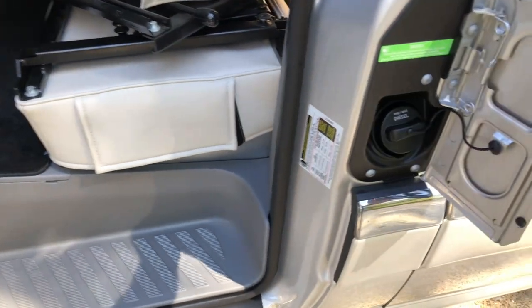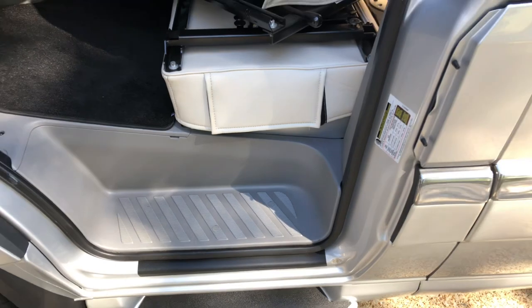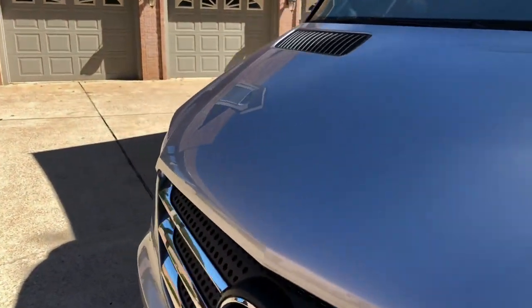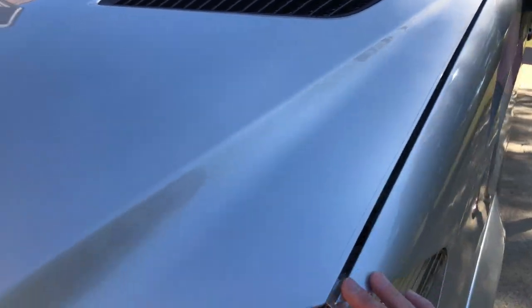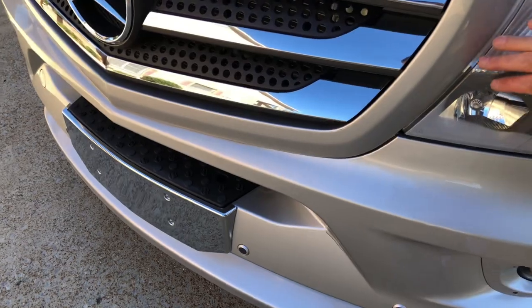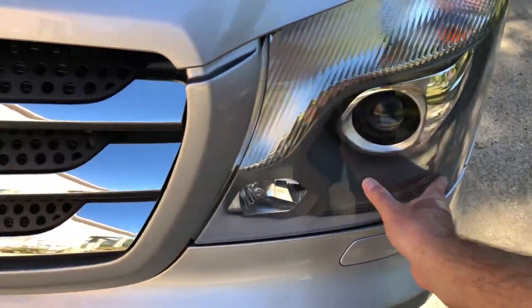That's where you fuel — it holds 24 and a half gallons of diesel. It's got a nice protective film on the hood and on the bumper. It helps with bug damage and rocks — it's even on the headlights. They've done a good job.